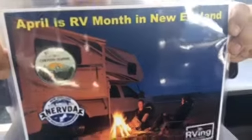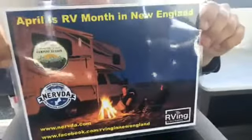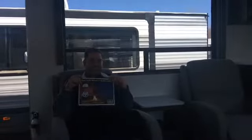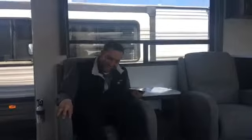Good afternoon, it is April 3rd — it's RV month in New England. We are at Hemlock Hill RV, and we've awakened Jesse for this very special video. This is probably the only time of day I get to sit down. You have to relax, Jesse — when we were walking through the lot...